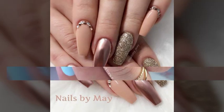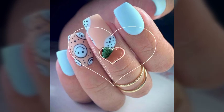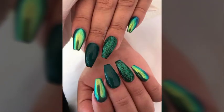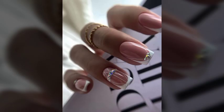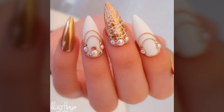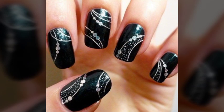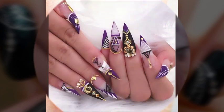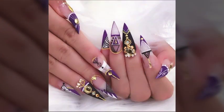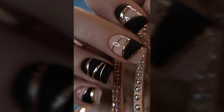Hello friends, welcome back to my channel. I hope you all are fine and doing well. Today I am going to share with you the most demanding, stylish, stunning and eye-catching nail art designs. These are very beautiful and very gorgeous designs for those ladies and girls who love to try this type of trendy and stunning things.